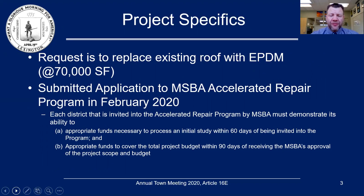We have already submitted an application to the MSBA Accelerated Repair Program back in February of 2020. Each district that is invited into the Accelerated Repair Program by MSBA must demonstrate its ability to appropriate funds necessary to process an initial study within 60 days of being invited into the program, and appropriate funds to cover the total project budget within 90 days of receiving the MSBA approval and the project scope and budget.